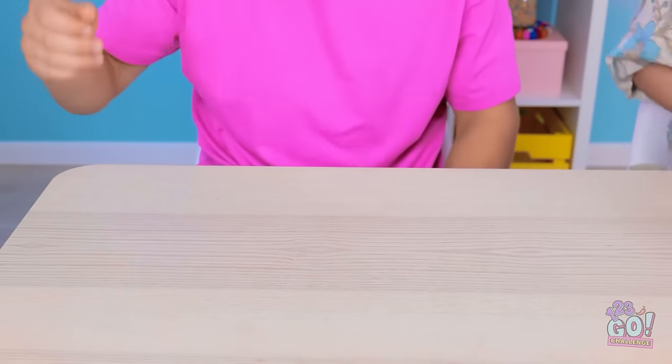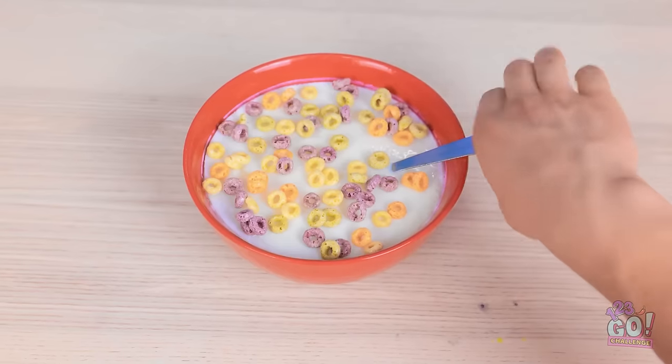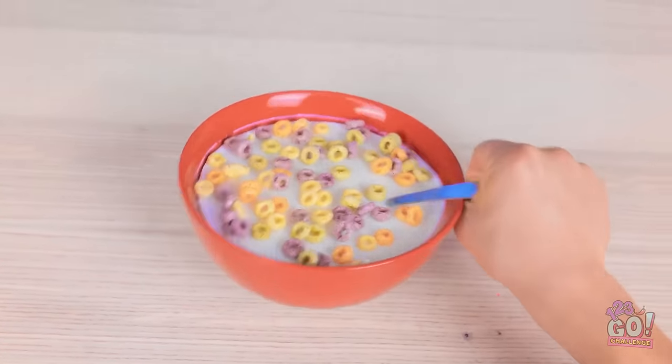I'm not scared of you! You should be! I have a bowl of cereal right here — I'll trade you! You've got a deal! Now hand over the cereal! Look at that — it's beautiful! Wait a second — you tricked me, old lady! It's frozen!